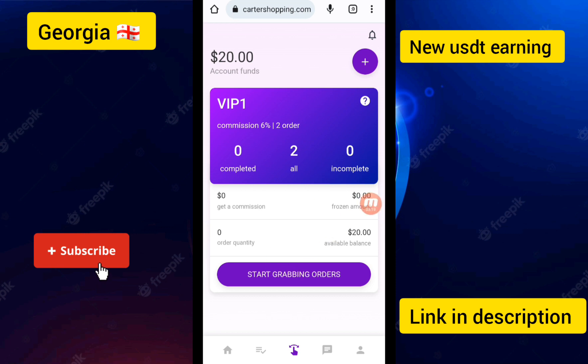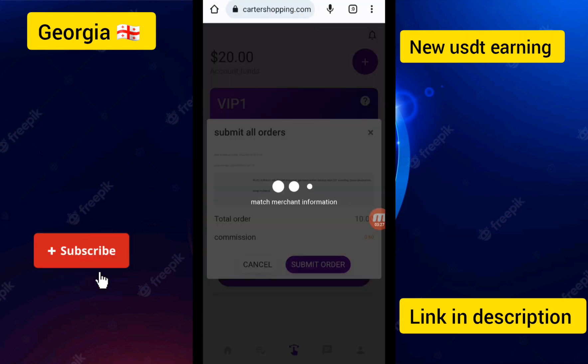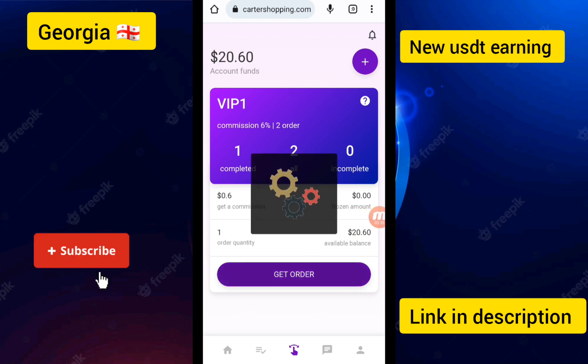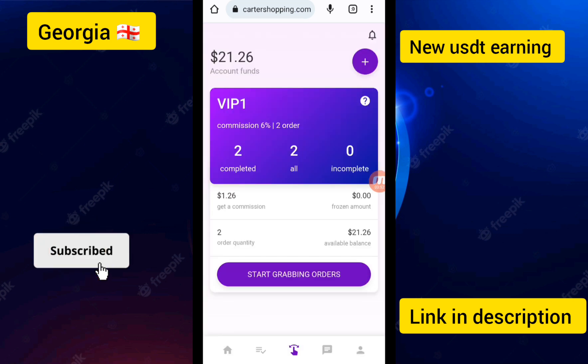I entered all the details and clicked OK. The save was successful. I touched the Start Order Grabbing button and completed the order. I clicked Submit Orders and completed the live task today. I tapped Start Order Grabbing again and earned $0.60 from one task. With 10 USD deposit, I received two tasks today and earned a total of $1.26 in daily income.